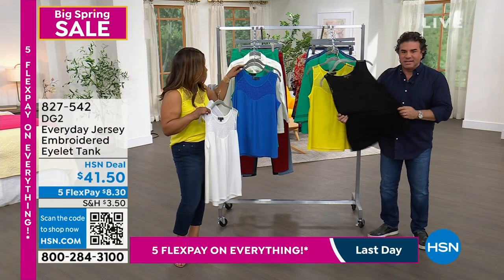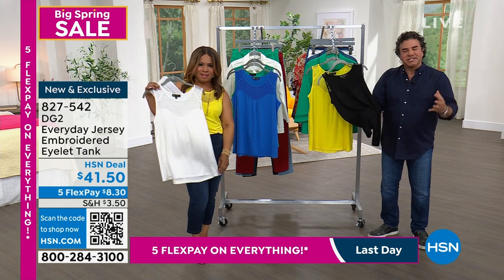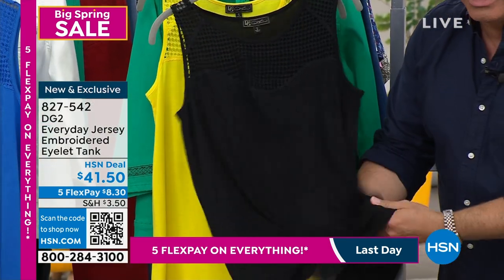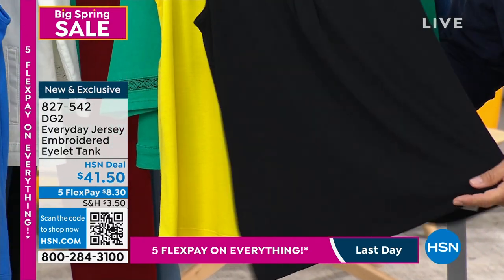The body of this is our everyday jersey — a fabric we use on tons of tops at DG2. We use it on the back of our easy tops. So if you've been shopping with us forever here at HSN, you know this fabric. You love it. It's got a beautiful drape and flow to it.